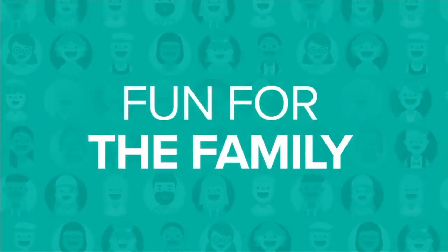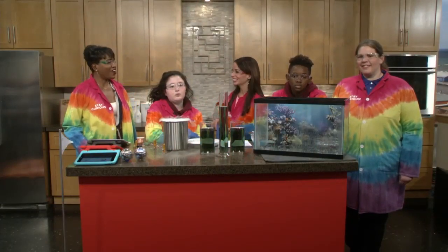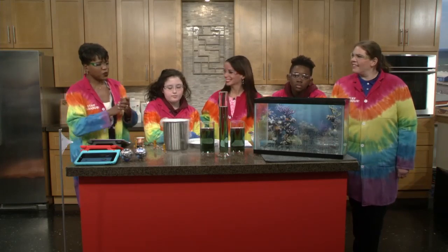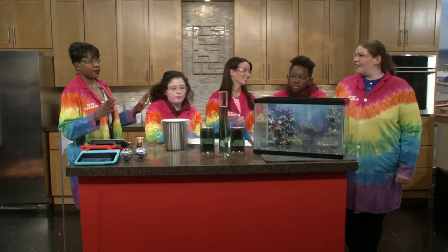Science class is in session and our teachers are from the Great Lakes Science Center. We have students as well — Madeline, Jalen, and Robin from the Great Lakes Science Center. Let's do some science experiments. Take it away.